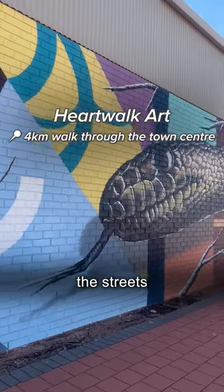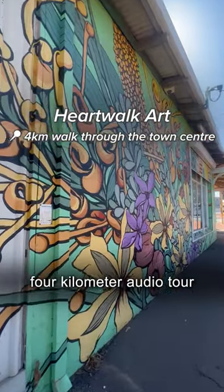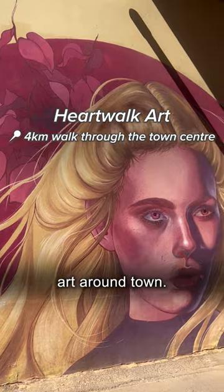You'll probably notice the streets of Kalgoorlie are full of murals. Download the free Heart Walk app for a 4km audio tour of all the beautiful public art around town.